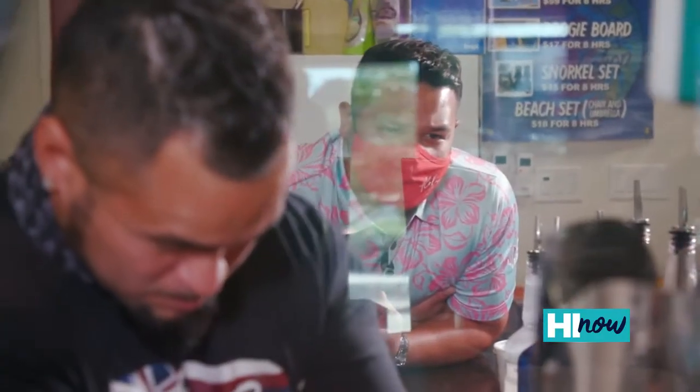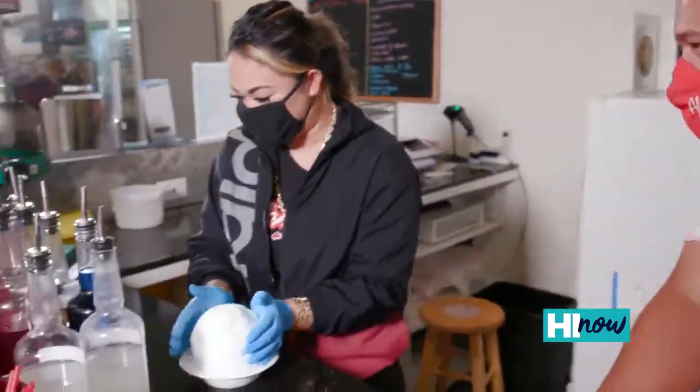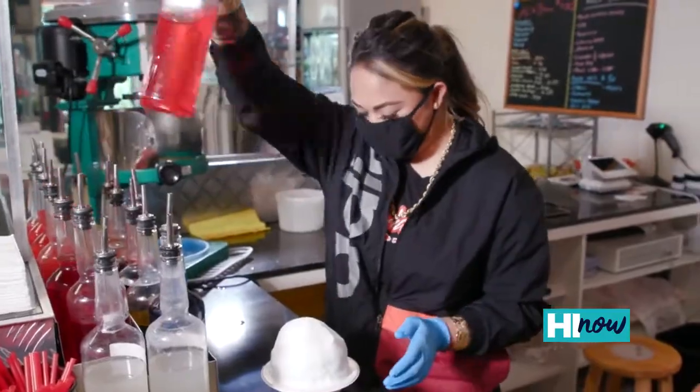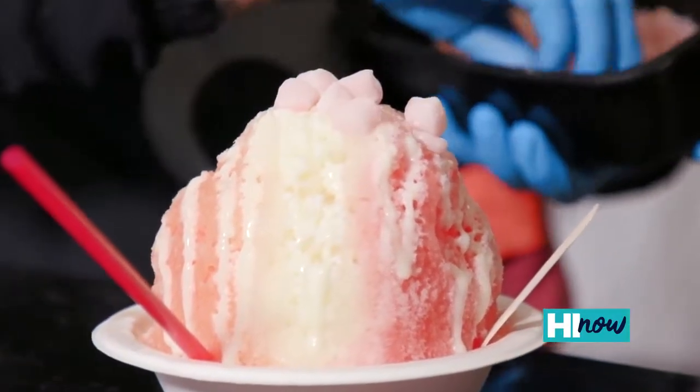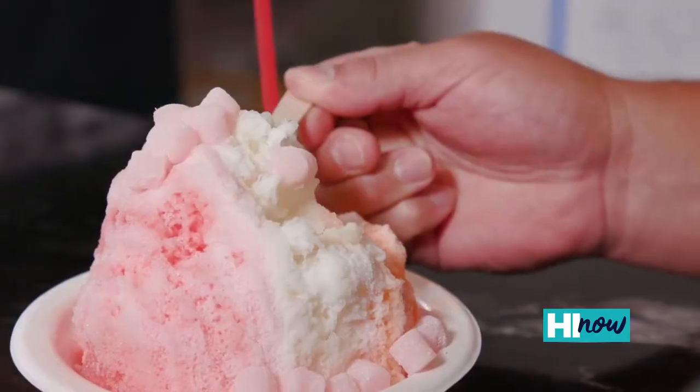How good are you at making shave ice? I consider myself a professional. What is that? Waimea Pog, li hing moi, obviously. I'll do the pina colada. Get some mochi balls on there. Here we go — the famous shave ice here at Kainalu Surf Shop. Soft. Fluffy. Tasty.